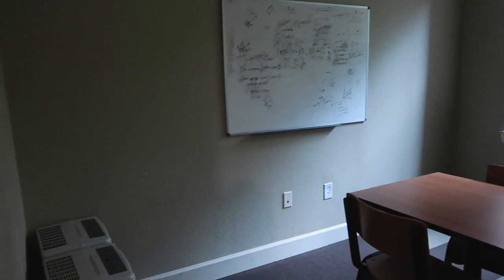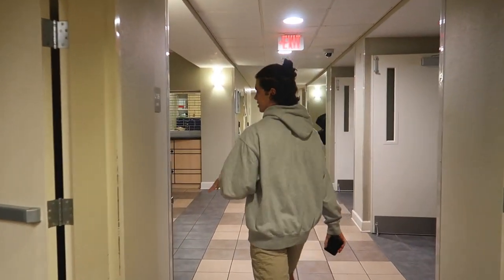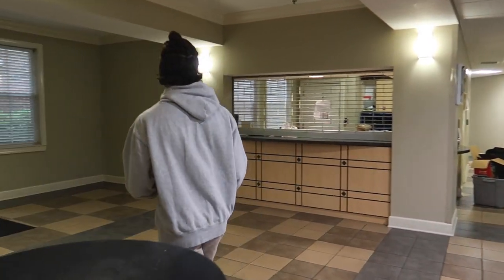And then in here is just really a meeting room. As you can see there's a dry erase board. Before we head up to some of the higher floors, I'm going to take you to the back where you can see some things — this is really nice.